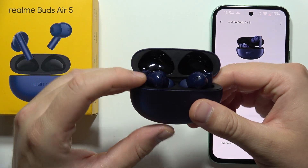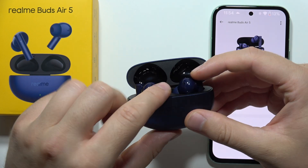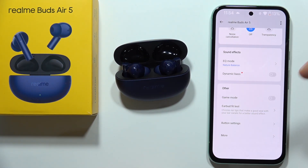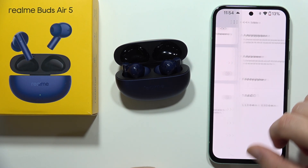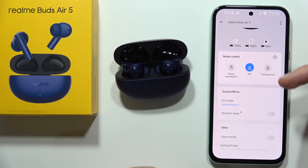Hey, if you wonder if the Realme Buds Air 5 support Dolby Atmos, then I can quickly answer this question. When you simply search for this function, unfortunately you will not be able to find it. Which means that these earbuds don't actually support Dolby Atmos.